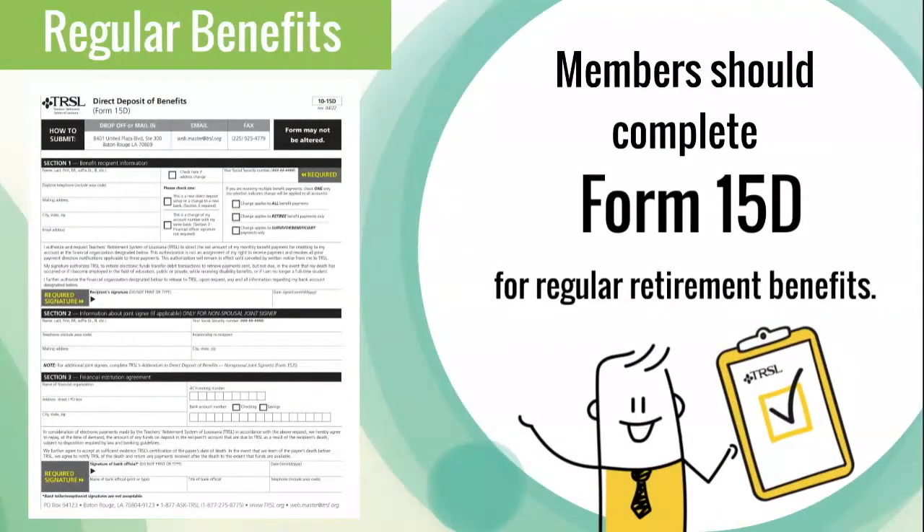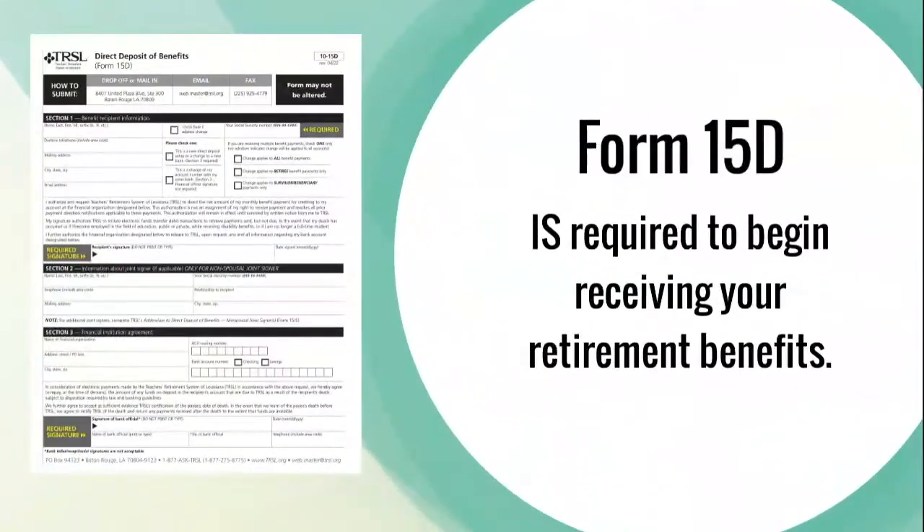For regular retirement benefits, members should complete the Direct Deposit of Benefits Form 15-D. This form is required to begin receiving your retirement benefits.